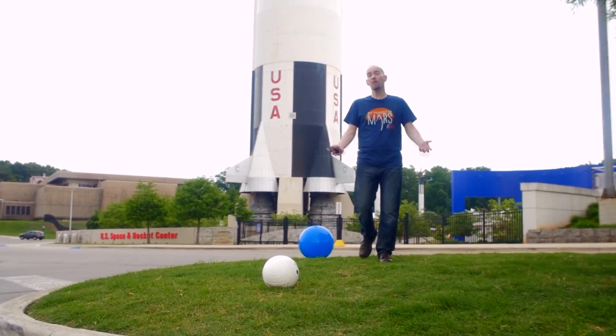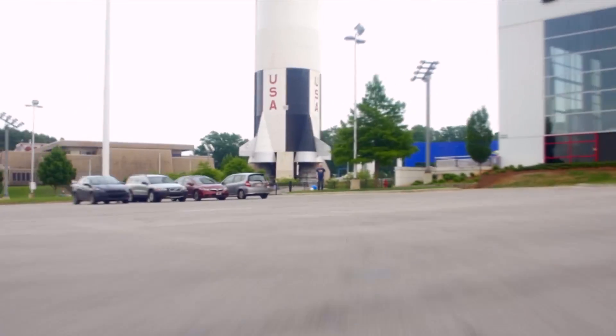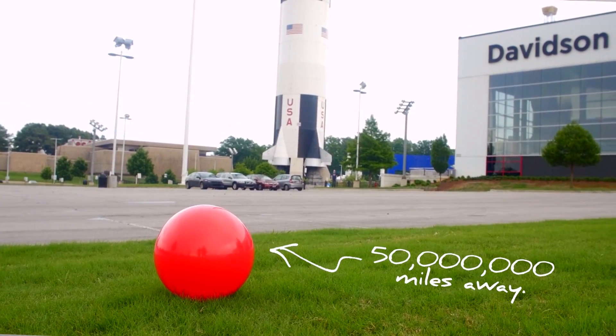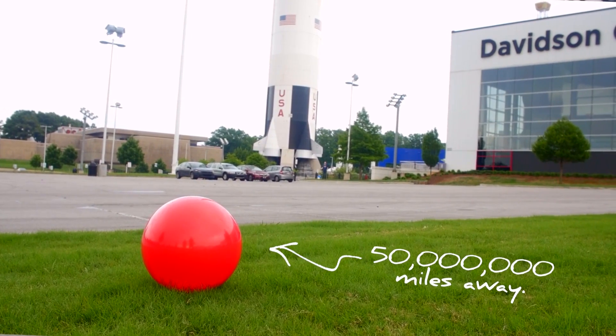Now, what about Mars? When we go to Mars, it'll be about 50 million miles away — about 200 times further away than the moon. The space shuttle won't get us there. The Saturn V won't get us there. We'd kind of like to come back. So the family sedan isn't going to get us there. We need something bigger. We need a van, or a bus, or maybe the biggest rocket in the history of the world. We need the SLS.